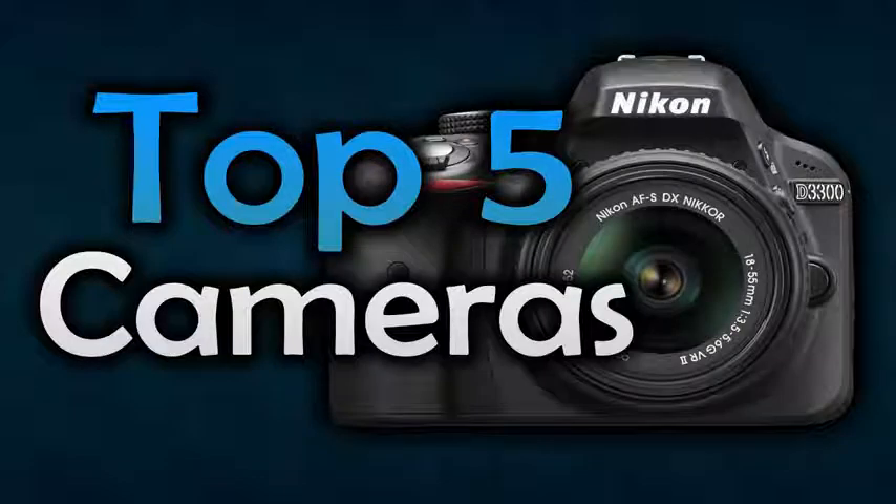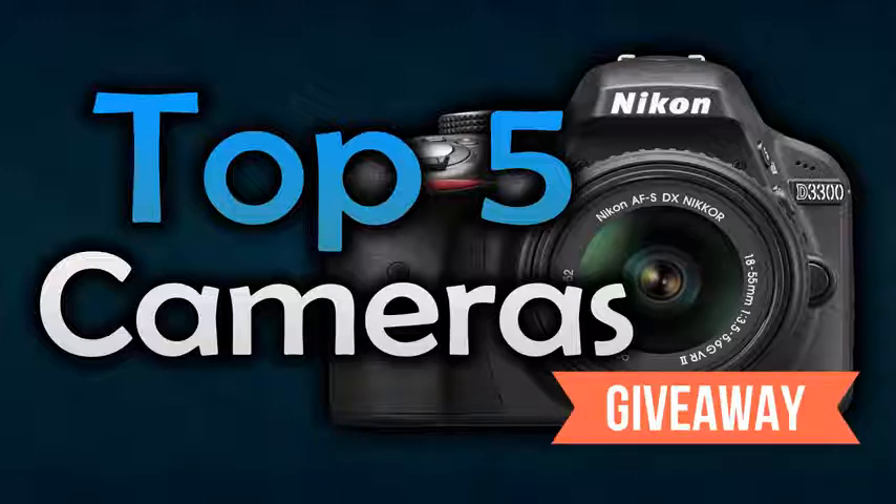Hello everyone, welcome to our new video where today we are going to be checking out the top 5 best DSLR cameras. I made this list based on my personal and public opinion, based on the price, functionality, features and many more things. You can find links to all these products down in the description below. Also we are hosting a monthly giveaway, so if you want to win, subscribe to this channel and leave a comment on why you should win.